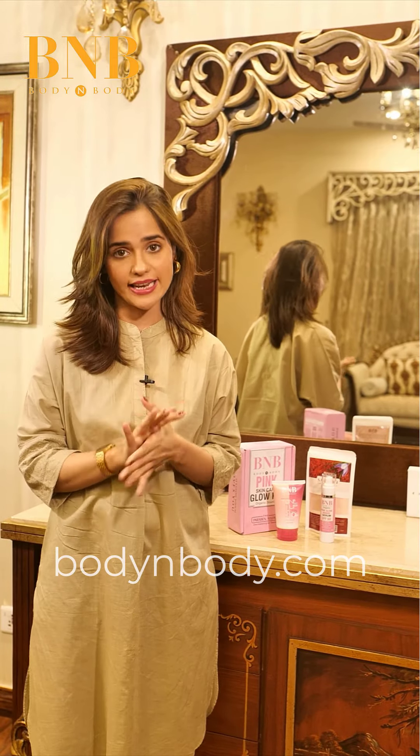And why did it become my routine? Because all of the products are all organic, dermatologically tested, and paraben and sulphate free. So, let's get started.